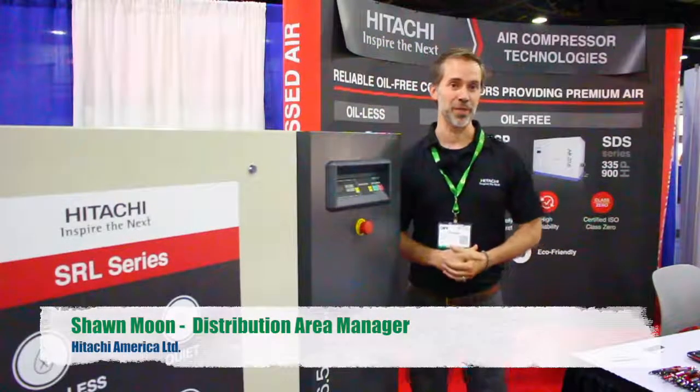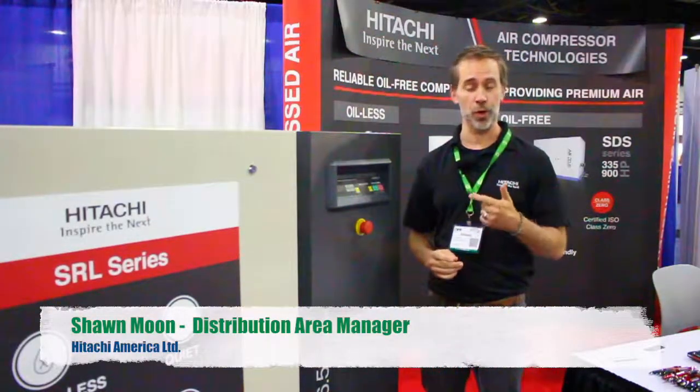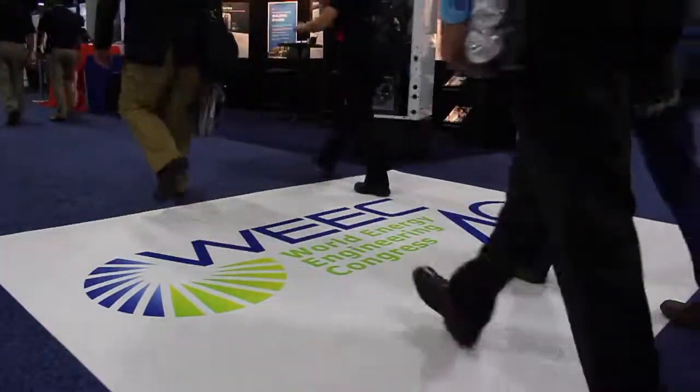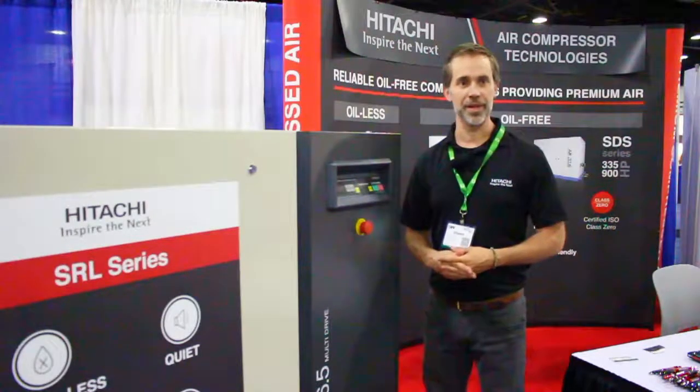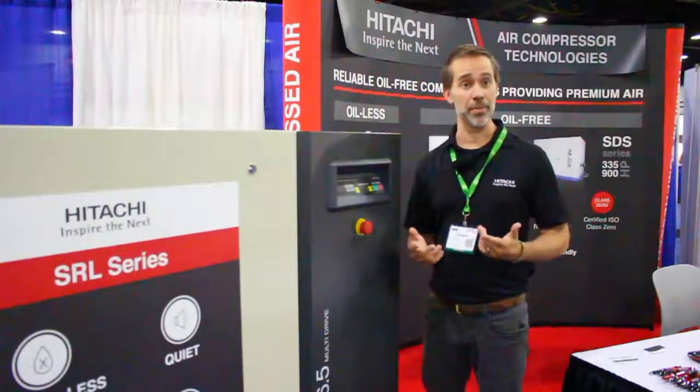I'm Sean Moon with Hitachi air compressor division. We're here representing the oil-free scroll and screw compressors from Hitachi. We've exhibited at WEEC for about three years now. It's been a great show for us as far as meeting customers and creating awareness of the brand.